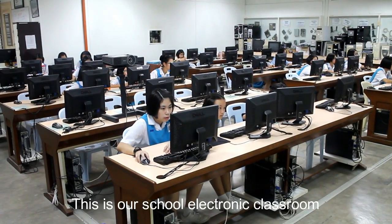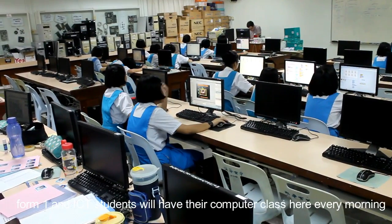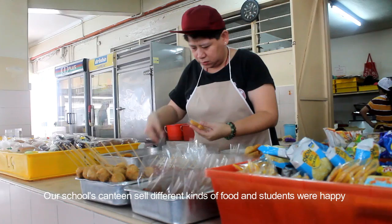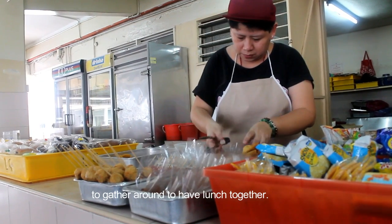This is our school electronic classroom. ICT students will have their computer class here every month in school. The canteen — our school canteen sells different kinds of food and students are happy to gather around to have lunch together.